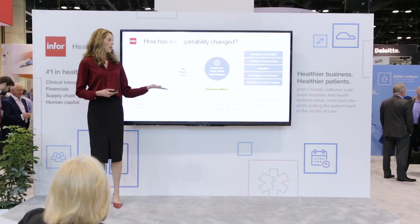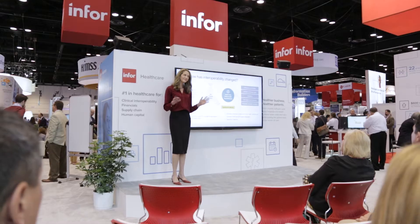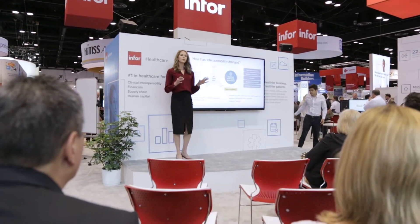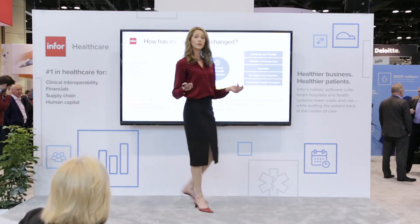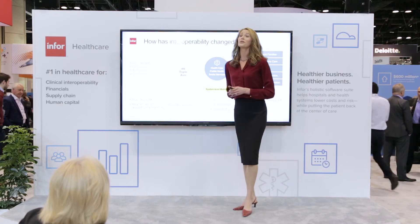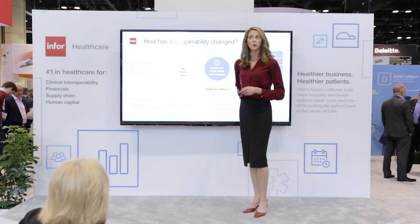Plus you need to do it all faster, reduce costs, and turn all of your data into actionable information to support the triple aim of reducing costs, improving quality, and satisfaction. So let's see how three diverse organizations have met this challenging new world and turned data into actionable information, and how our newest release of Cloverleaf will propel Infor customers forward in the future.